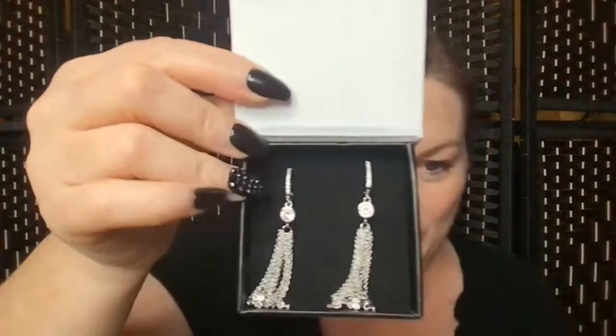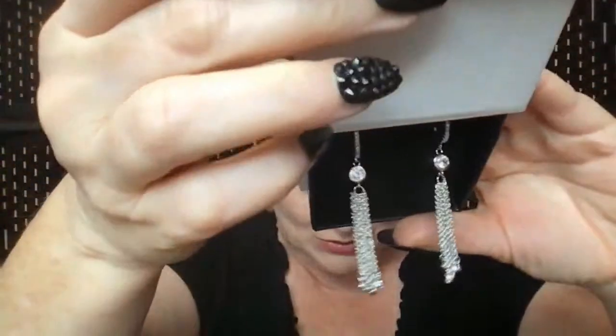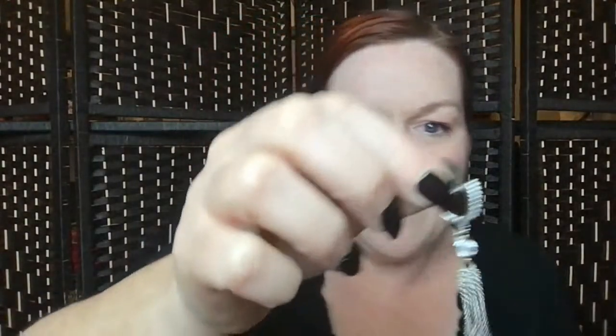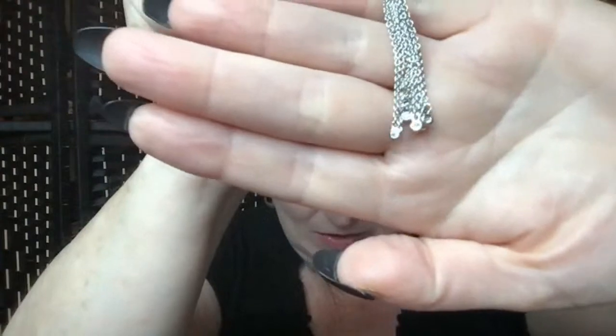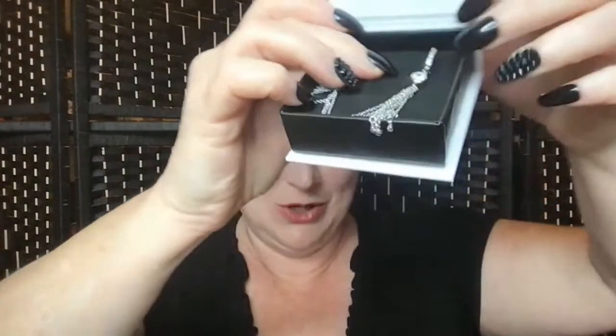First piece - sassy tassel earrings! They're really pretty. They've got CZ stones along the front, a nice big one in the center, and then look at the tip of each little tassel - another little CZ. This closure, I think it's called the Omega closure - correct me if I'm wrong. Beautiful sassy tassel earrings!